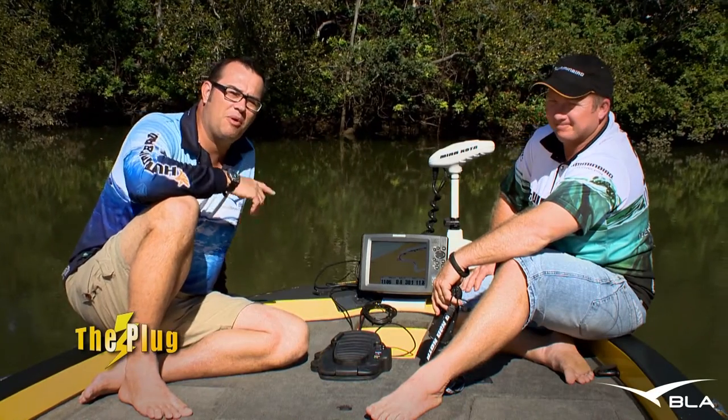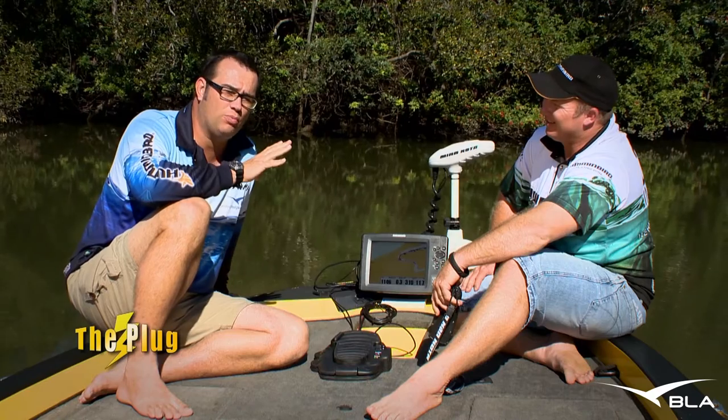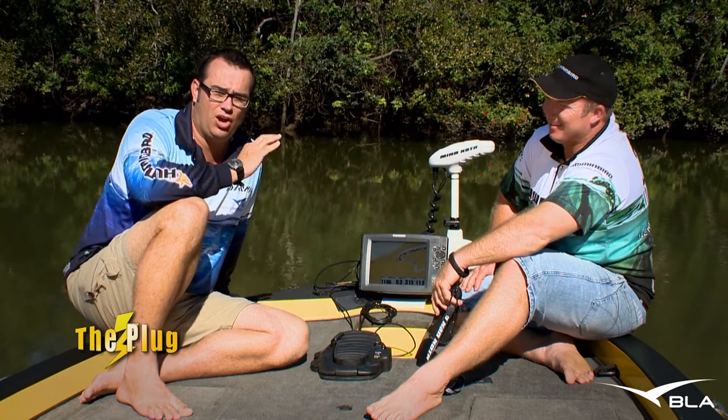G'day and welcome to The Plug. This week we're with Tim Morgan from BLA, talking about some really cool products from Humminbird and Minn Kota.